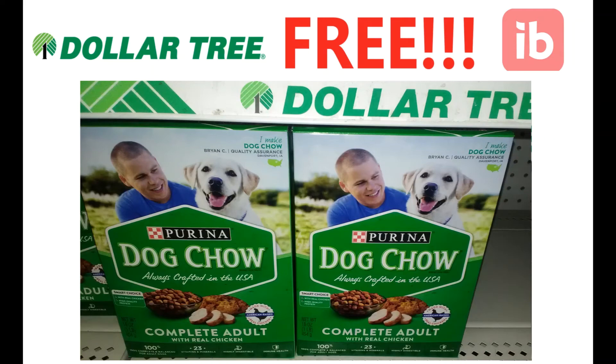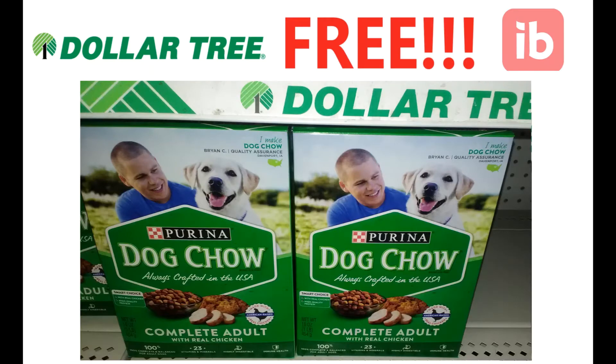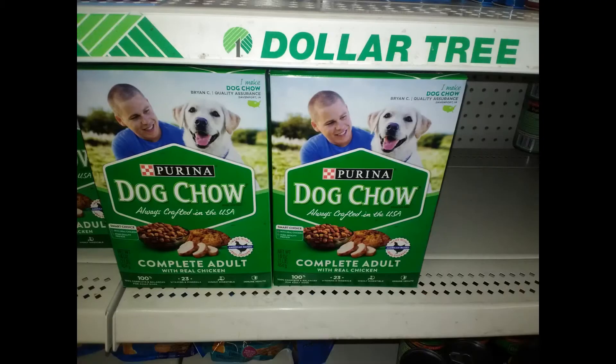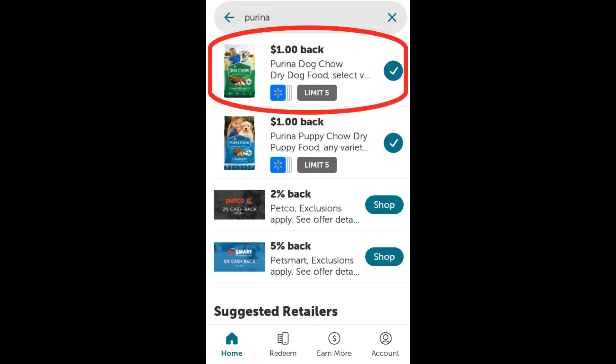Hey dog lovers, if you are in need of dog food, head to your local Dollar Tree. You can get five boxes of Purina dog food for absolutely free after a rebate. These boxes are just one dollar at Dollar Tree, and there is a one dollar rebate on ibotta that this product is qualifying for, making it free. The limit is five on this rebate.